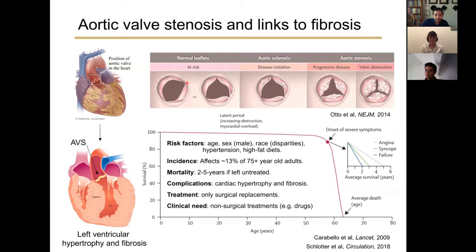Aortic valve leaflets become increasingly stiff over time, developing fibrosis and eventual calcification, which can cause symptoms of angina, syncope, and heart failure, and can lead to very short survival times after diagnosis without treatment. Aortic valve disease is not only a disease of the aortic valve — it's also a disease of the heart. Due to the increased workload on the heart tissue, the left ventricle can develop severe cardiac hypertrophy and high fibrosis.